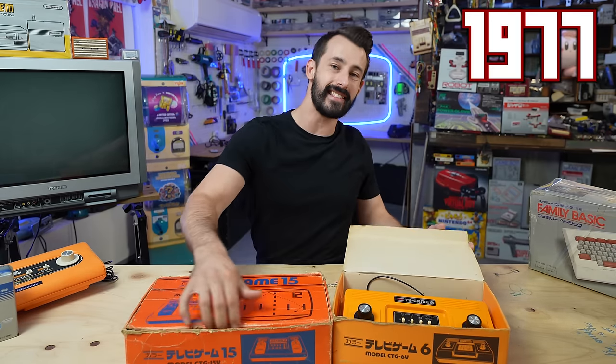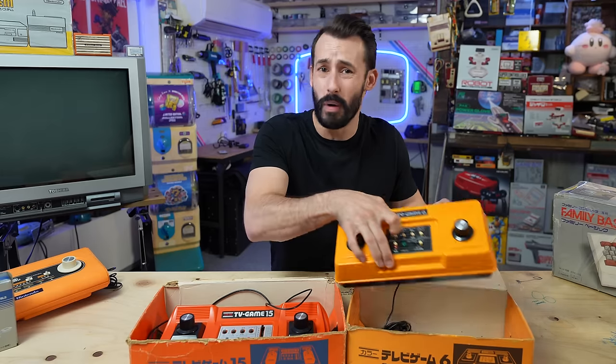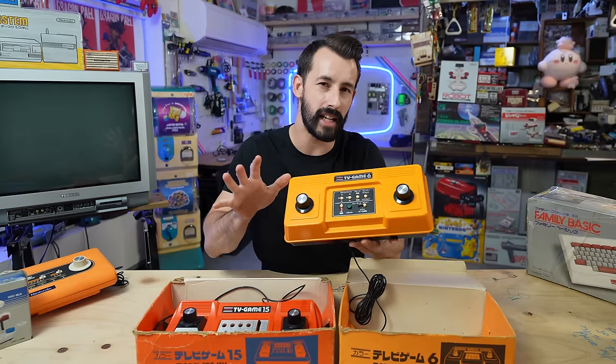They both came out on the same day in 1977, which begs the question: what happened to Color Games 1 through 5 and 7 through 14? It's actually a comment on the number of games in the system, which is kind of a lie.